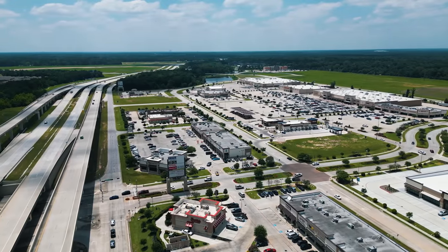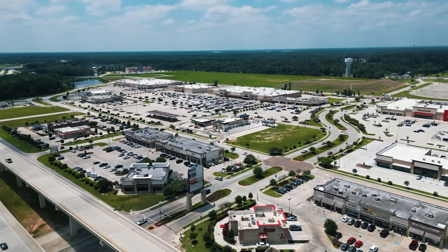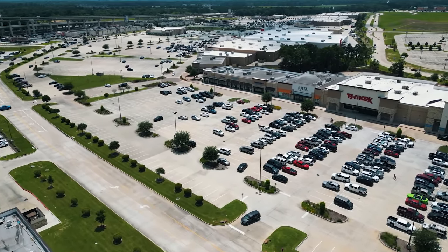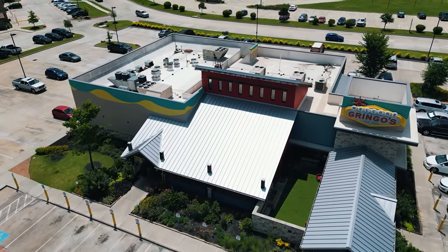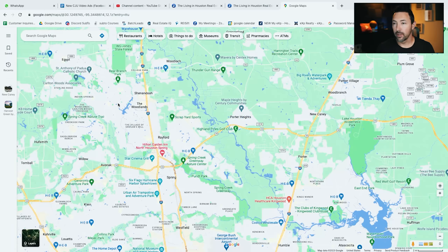The cool part is, if you're looking at the drone footage right now, you have the Valley Ranch Town Center — all your brand new shops. There's supposed to be 99 restaurant shops and bars included in that area, and more coming. That is two minutes away from you, and you're right across from the Woodlands over here. Not very far. You're right on the 59 to get in and out.